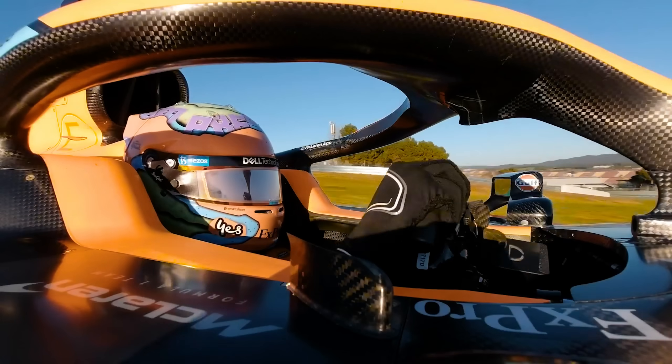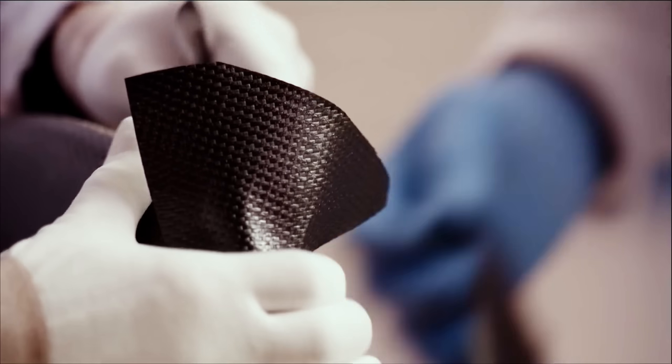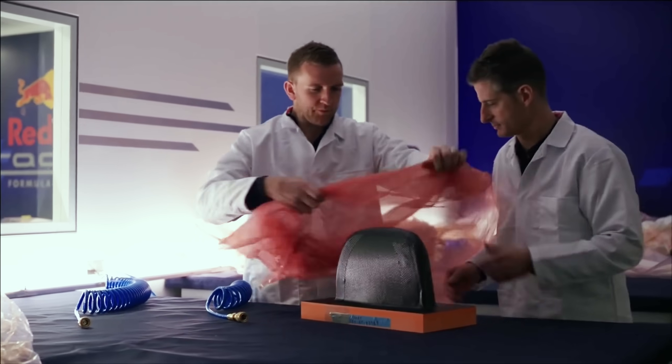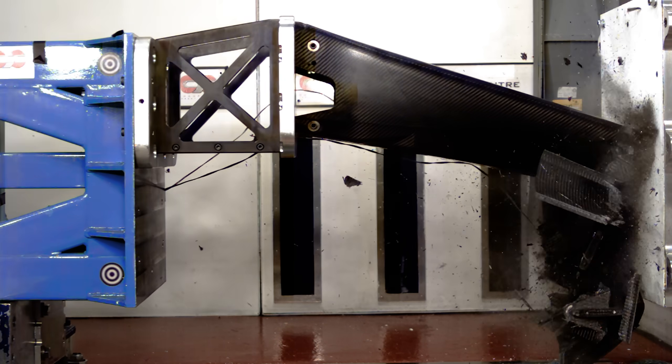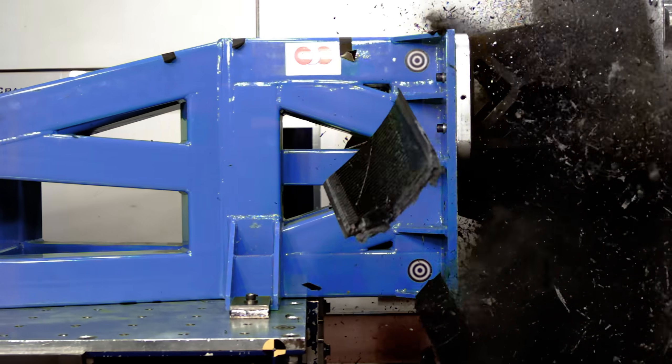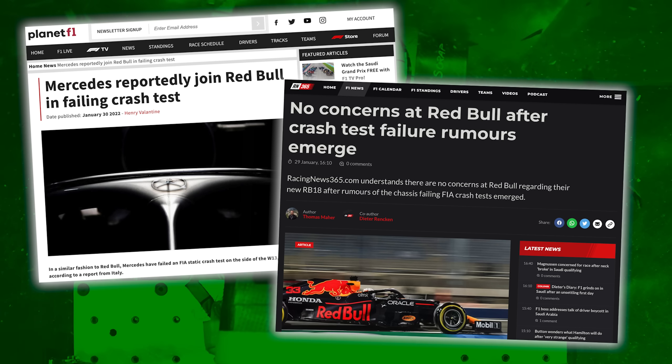For the 2022 regulations, teams were testing up to ten months before the Barcelona shakedown. Using a nose cone as an example, this is typically how the crash testing works: they create a design and reinforce it with more carbon fibre than usual, making it heavier but ensuring it will pass. They then work back, reducing material to save weight, until either the part isn't safe or isn't beneficial to the car's performance — which is what we see reported when teams fail in pre-season.